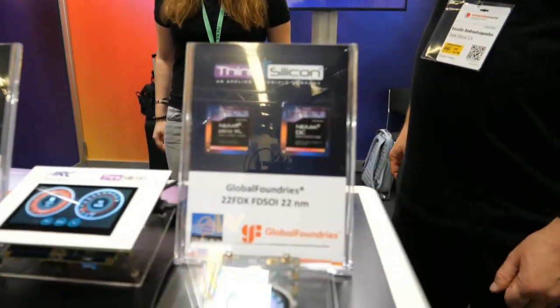We are a company called Think Silicon, recently acquired by Applied Materials. We are experts in the low-power smartwatch wearable market. We have our GPU 2D rendering IP inside.